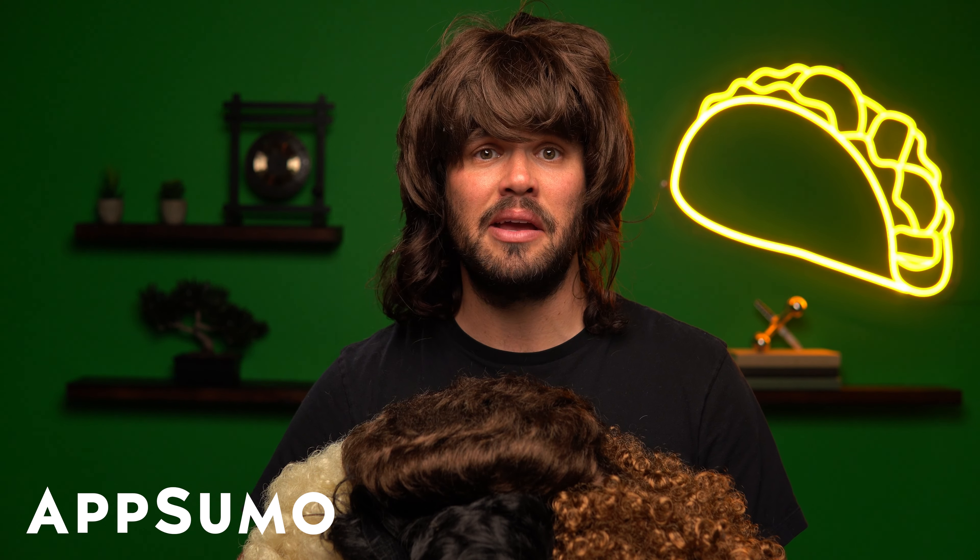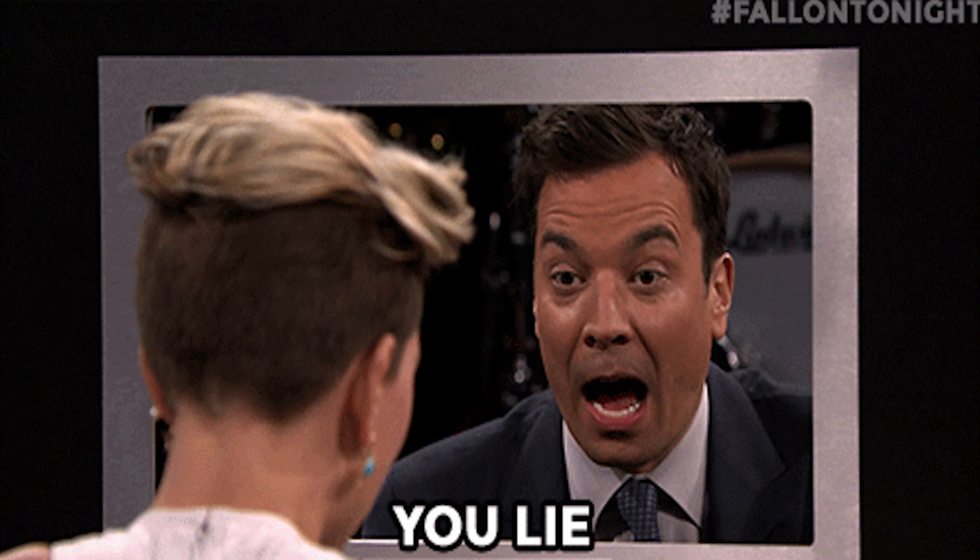You know, people always ask me, Jay, how'd you become the Jeff Bezos of the wig game? Here's the secret: perseverance, good looks, and top quality hair pieces. Actually, that's a lie — it's just about having an incredible SEO tool in my back pocket.